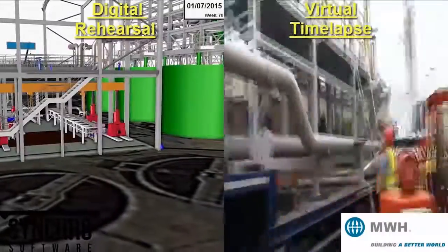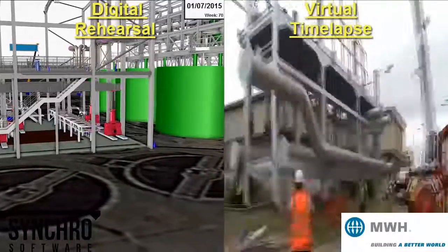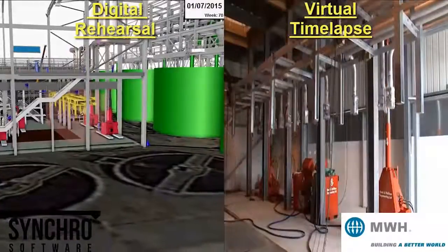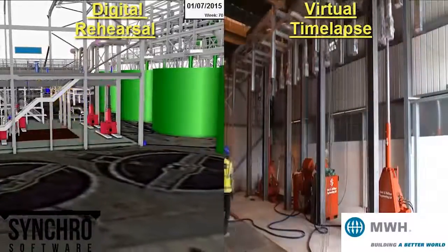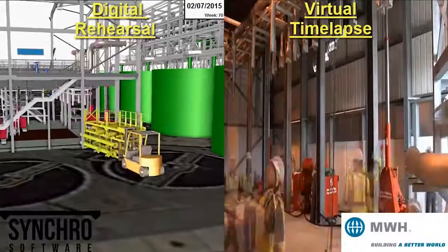This is really the output from our Synchro session. You've got the digital rehearsal on the left-hand side. We need to choose our words carefully — it's not virtual time-lapse, it's actually real time-lapse. That is what actually happened on site.